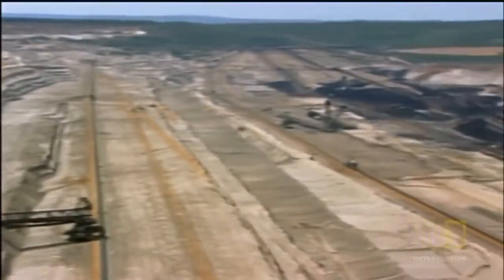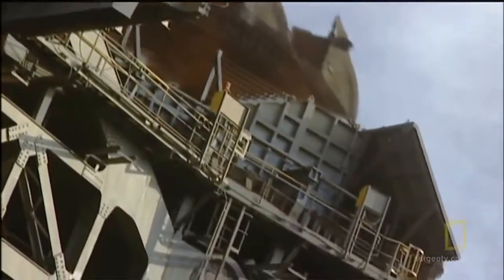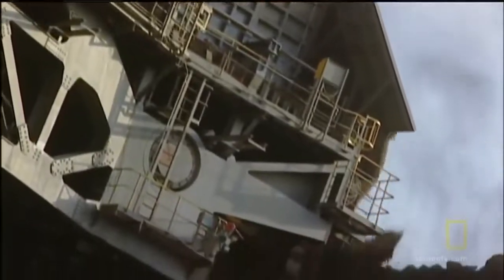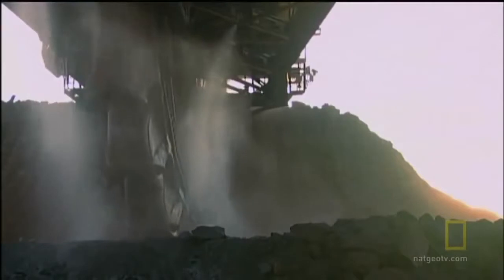Each ton of coal burned in a power plant releases one ton of carbon dioxide into the atmosphere, which contributes to global warming. Of all the fossil fuels, coal puts out the most carbon dioxide.